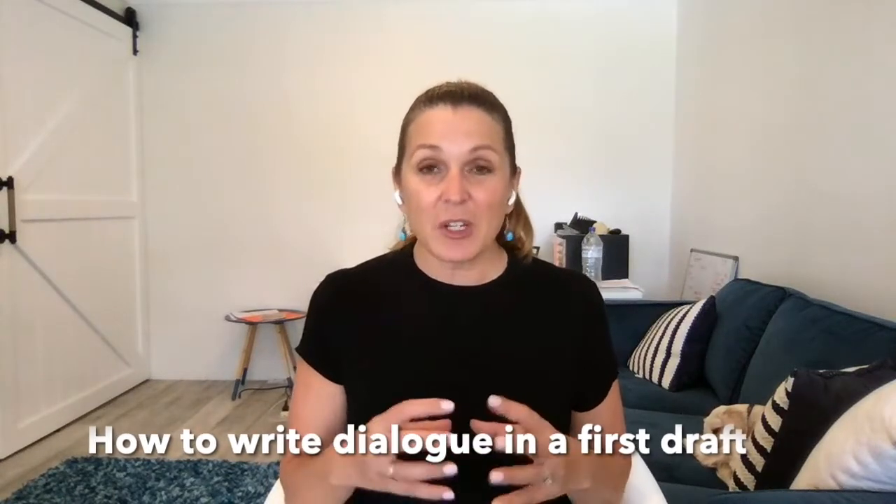Want to know what a first draft really looks like? In today's video I'm sharing tips on how to write your first draft, with a focus on character dialogue and the editing process.